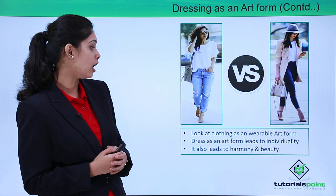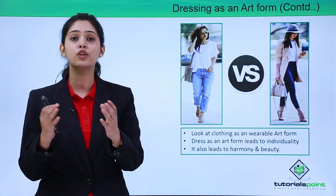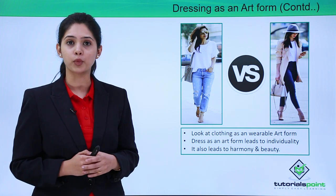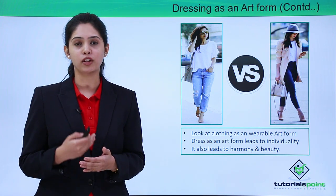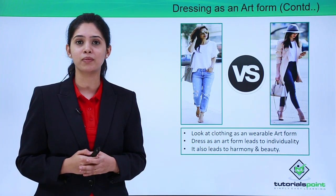Dress as an art form leads to individuality. It is going to create your own personal style and people are going to recognize you for that. It also leads to harmony and beauty. You will feel extremely confident in your own self, and because of that confidence, your career and your personal life will be extremely enriched.